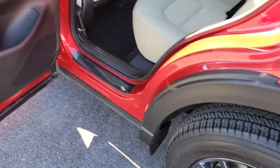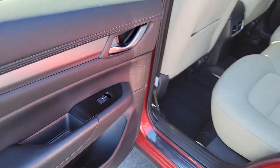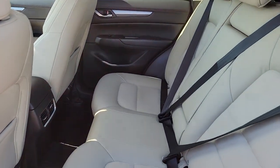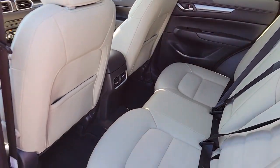Keyless entry, steering wheel audio controls, aluminum wheels, heated front seat, alarm, electronic stability control, power driver seat, dual zone AC, rear spoiler, rain sensing wipers.